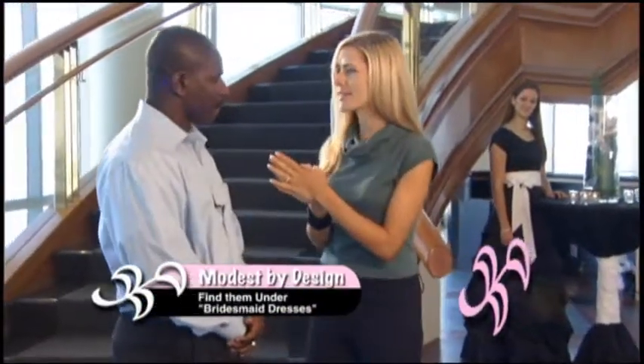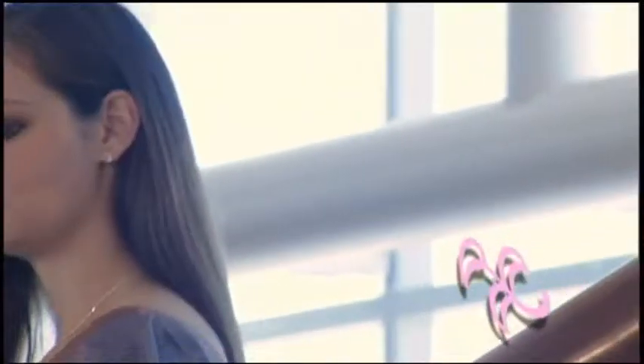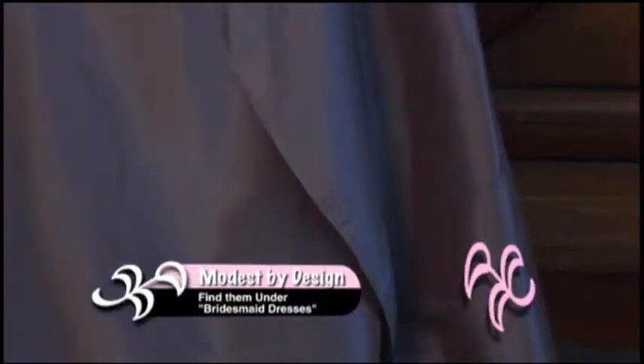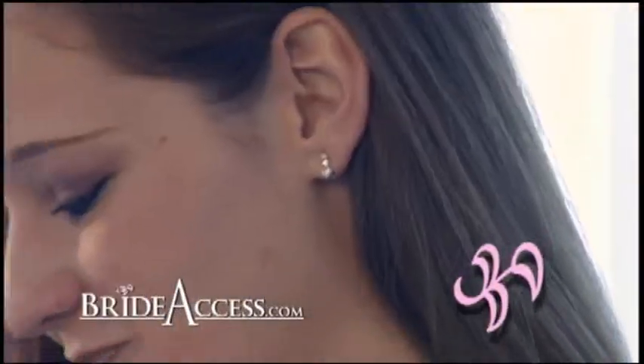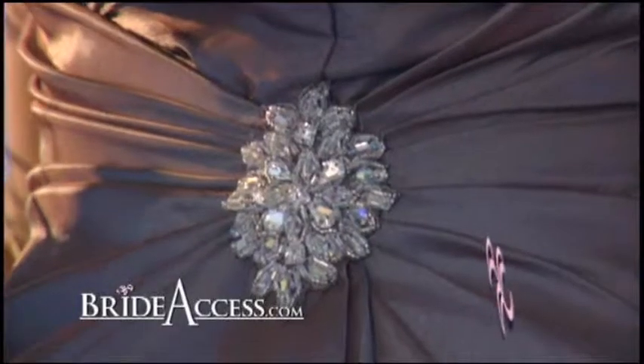More great stuff to come from Modest by Design later in the show — we will see even more dresses. This is one of our other dresses that we have for bridesmaids. Very sophisticated, very stunning. The thing you like about this dress is it shows the accessories off very well. One of the things that bridesmaids also ask is what gift to get them — and one thing you can do is help them out with accessories, the jewelry or the shoes. That way all the bridesmaids look the same, they look great, and they have this wonderful gift from the bride.